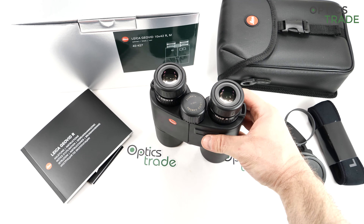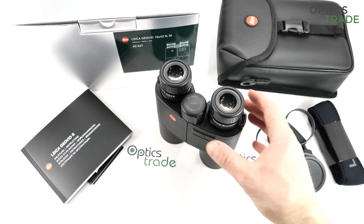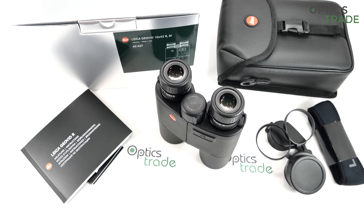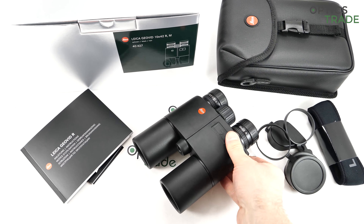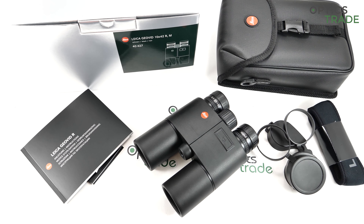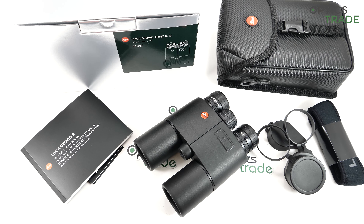Here is what you get with the binoculars: a neoprene strap, a nice rubber lens cover, a lens cleaning cloth, the warranty card, and the quality control card — so you see who packed the binoculars and who checked the quality, which is a really nice touch. You also get the manual, which gives you all the data on how to use the binoculars. And the carrying bag — a high quality carrying bag. It's also interesting that Leica is known for their accessories; they are really one of the few producers that give great emphasis to all accessories.